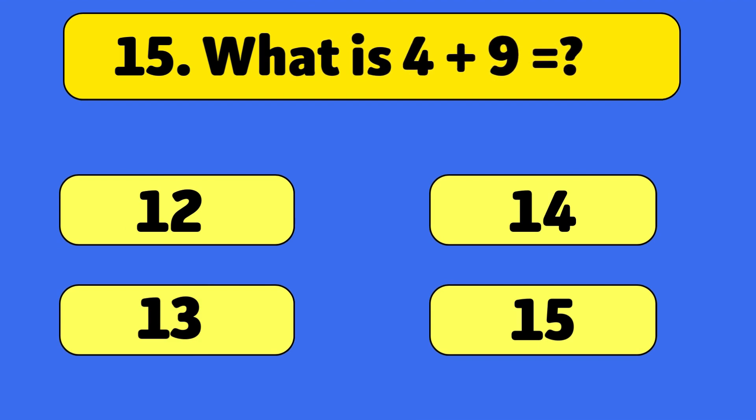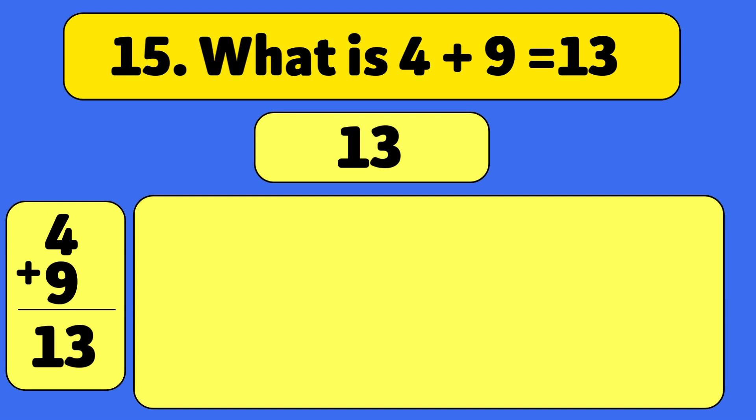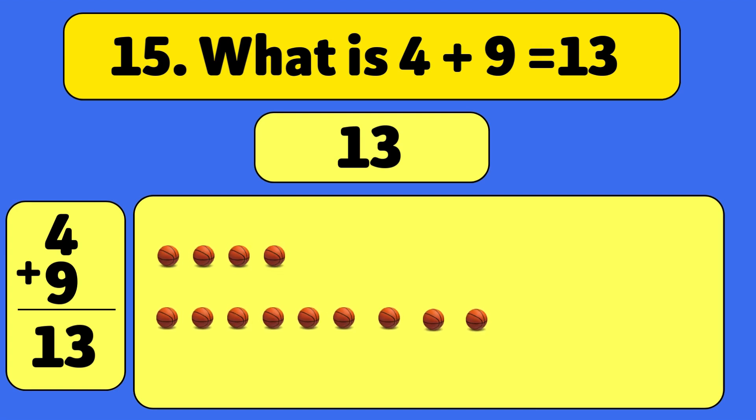What is 4 plus 9? Thirteen! Let's count together: one, two, three, four, five, six, seven, eight, nine, ten, eleven, twelve, thirteen. Great job! You did it!